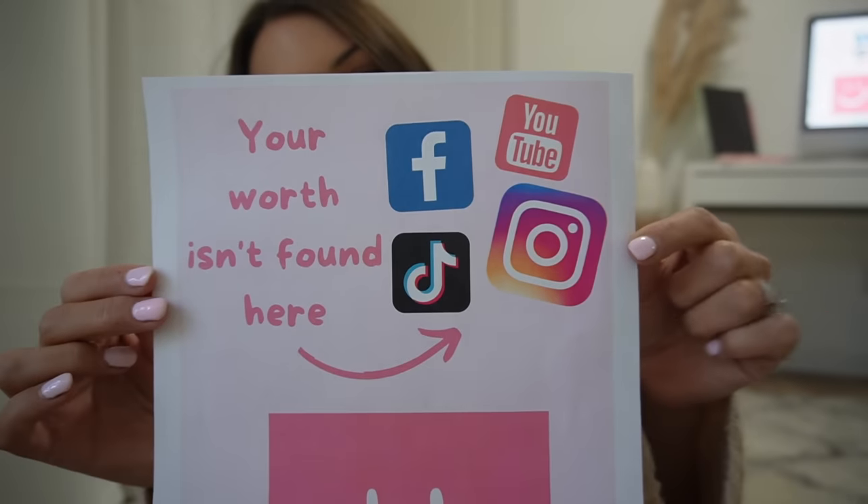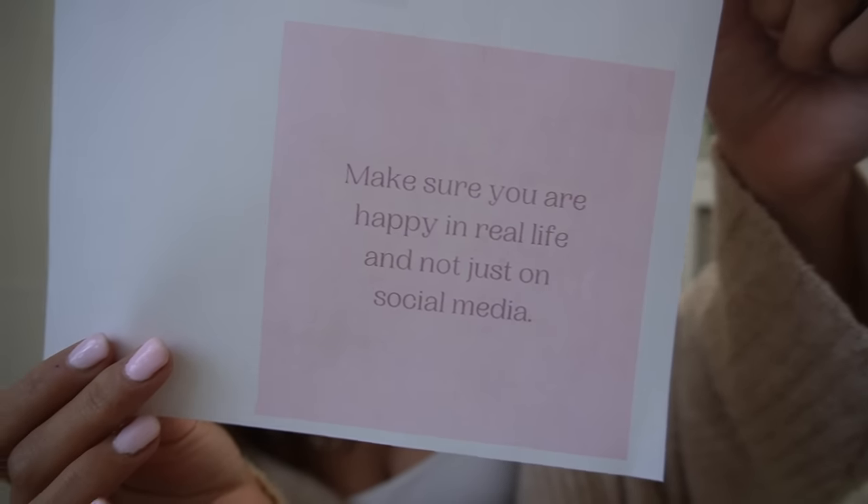This might seem really obvious to some people, but when your life is centered around social media it's really easy to get caught up in the likes, comparing yourself, and wanting to do things for social media instead of for yourself. It's something that I've been talking to my therapist a lot about — without social media, without trying to appease the internet and create this image of myself online, who am I? What do I actually like? Do I like myself without all that? It's a difficult thing to talk about but something I'm really working on. One of the images I made says 'make sure you're happy in real life, not just on social media.'